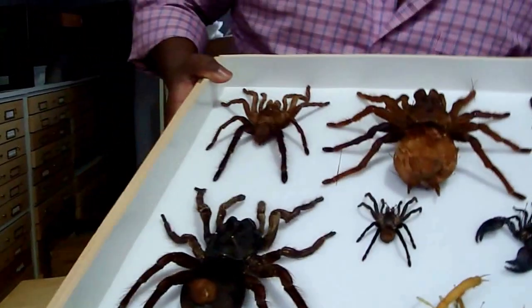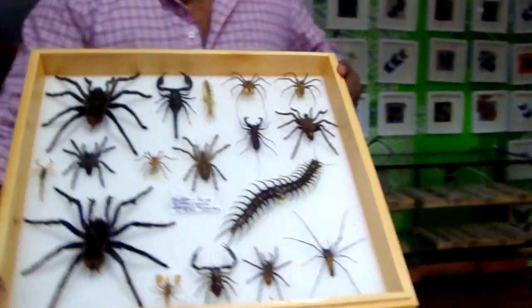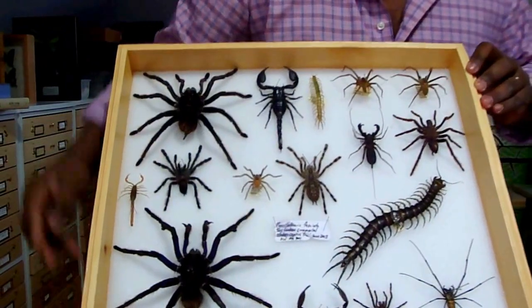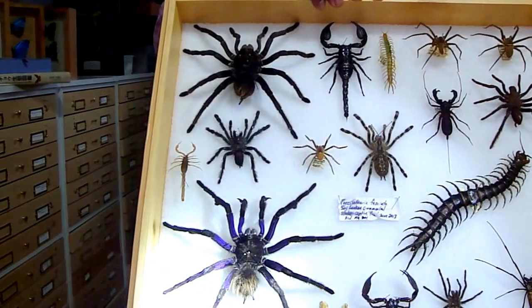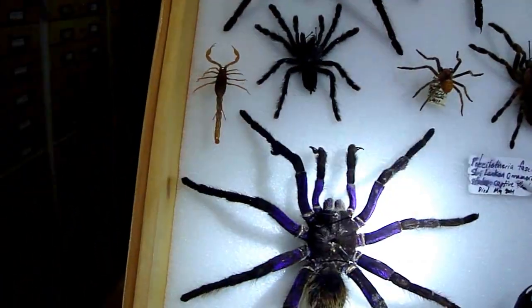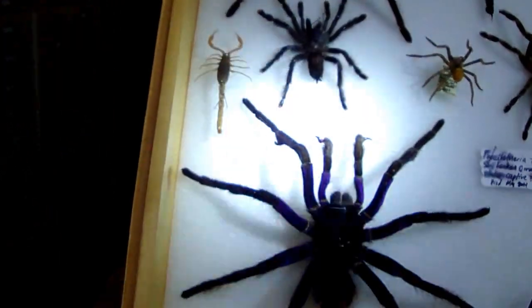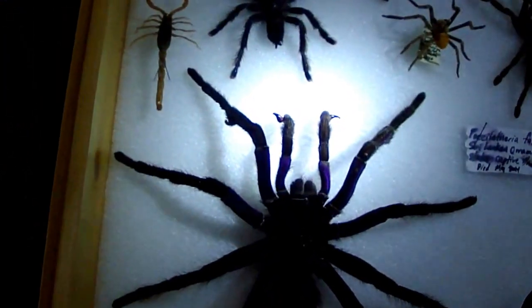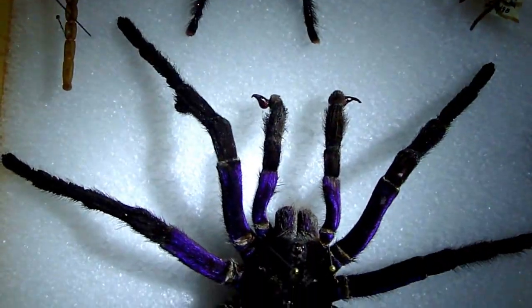I'll pull out another drawer here and show you just some of the other arachnids that I've acquired in my travels, and some of them also have been pets. If you look at this one, I'll shine the flashlight on the male here. You'll notice that it's got a purplish sheen on the legs — that actually tells you that it's a male. And it's got the tibial hooks at the front of its pedipalps. This is Pamphobeteus antinous, coming out of Peru.